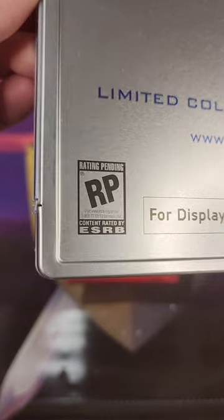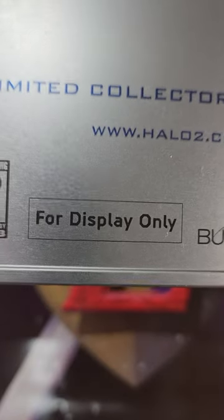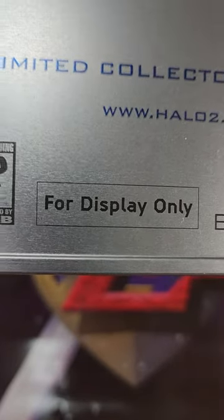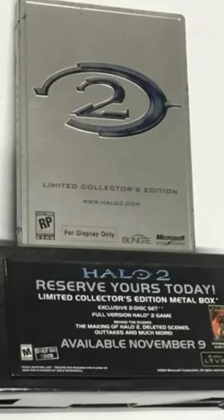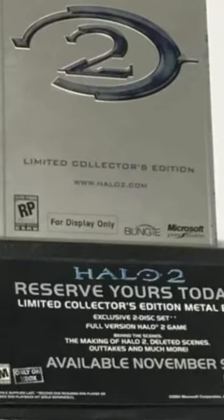On the case, it still says 'rating pending' instead of being rated M. It also has a little box that says 'for display only.' The back of the case also mentions that the final product may vary. And here's what it would have actually looked like being displayed at a retail location in 2004.